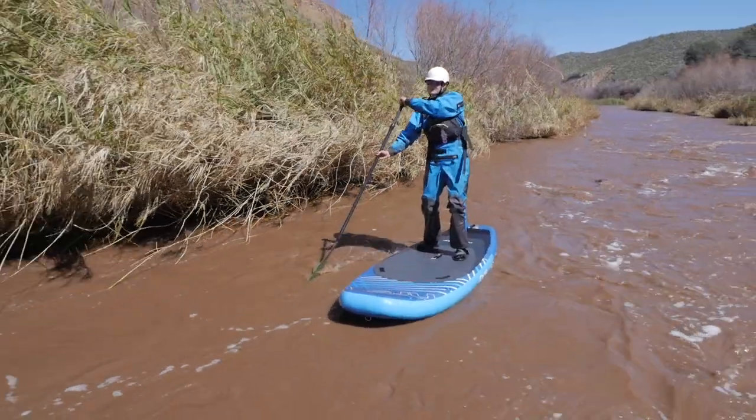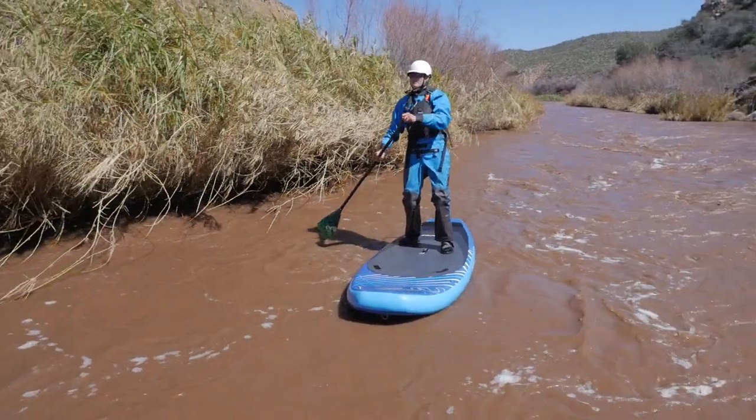The three layers work together as a system to dissipate force across a broader area, reducing the effect of impact. Along with three-layer protection, these helmets feature our interconnect retention system.